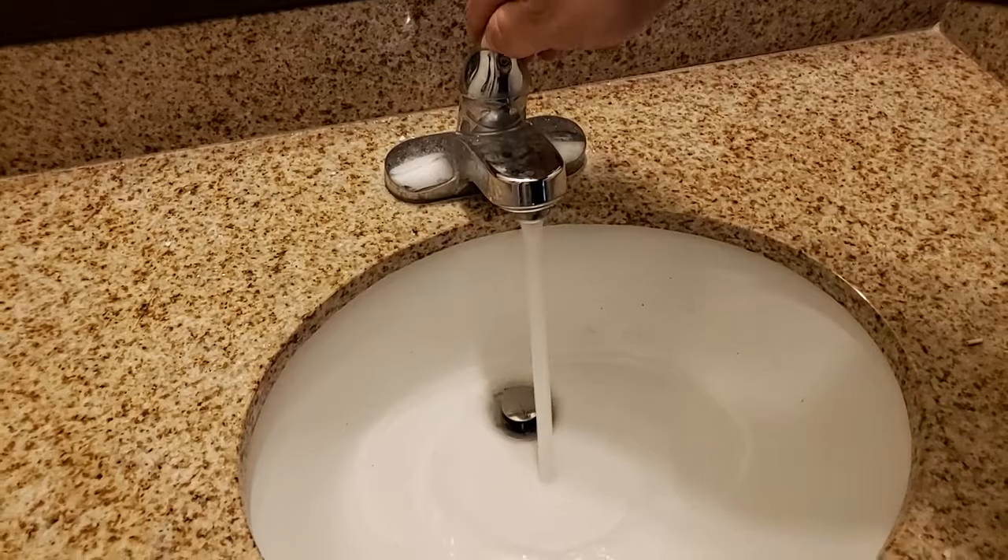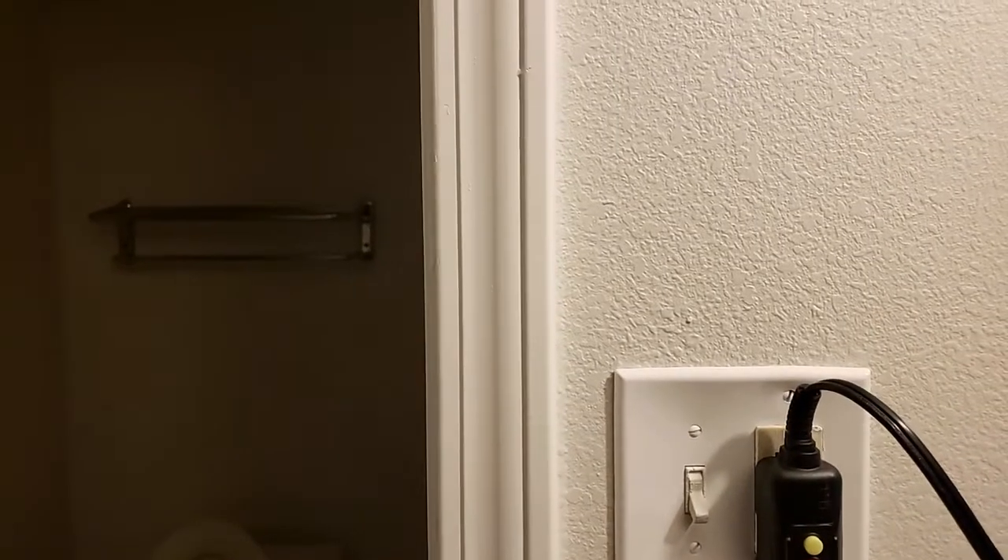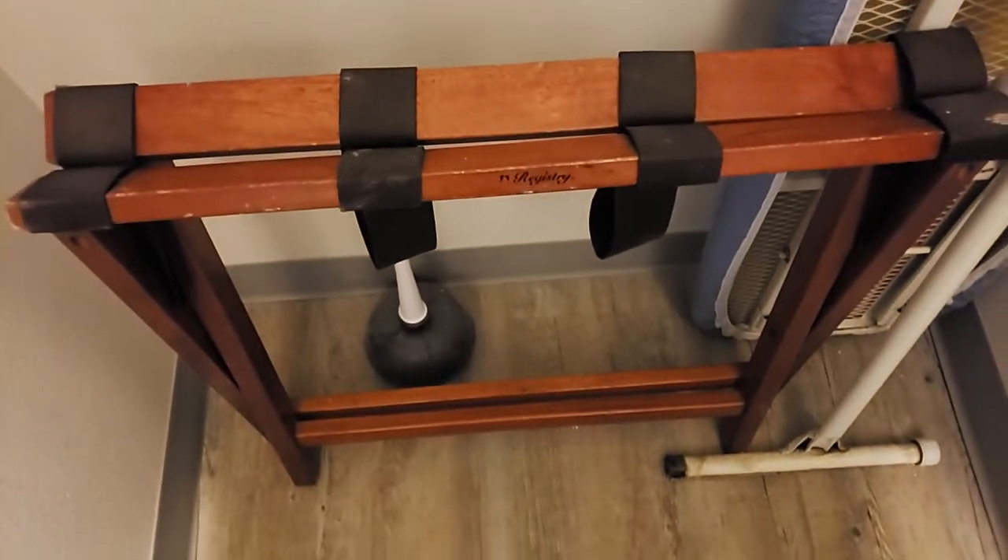Room 230: the vanity light is changed, it needs a coffee pot, ice bucket, sink is working, has a brand new hair dryer. It needs the closet bar for the closet, has iron, ironing board, and luggage rack — it's missing a...